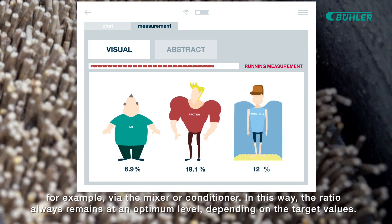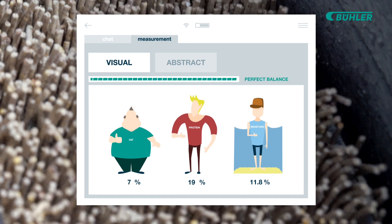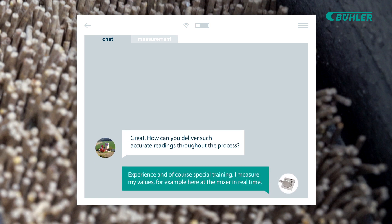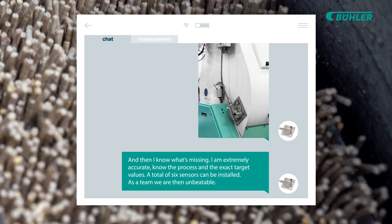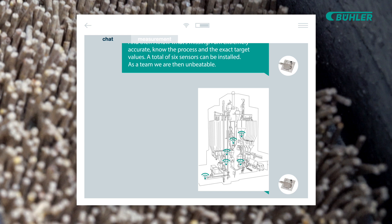In this way, the ratio always remains at an optimum level, depending on the target values. How can you deliver such accurate readings throughout the process? Experience and, of course, special training. I measure my values, for example, here at the mixer, in real time. And then I know what's missing. I am extremely accurate, know the process and the exact target values. A total of six sensors can be installed. As a team, we're then unbeatable.